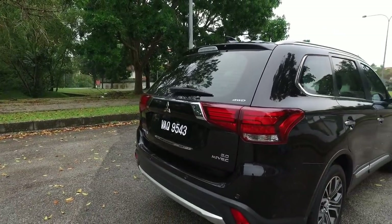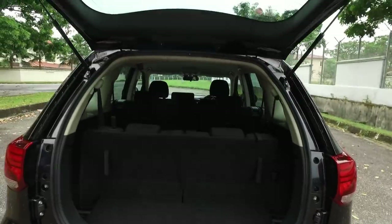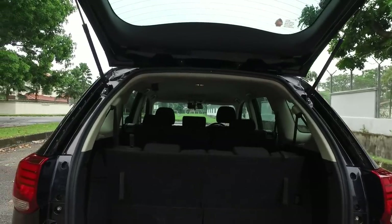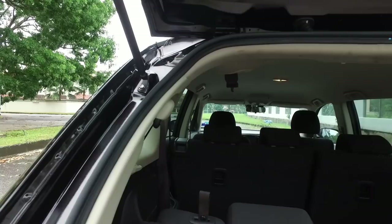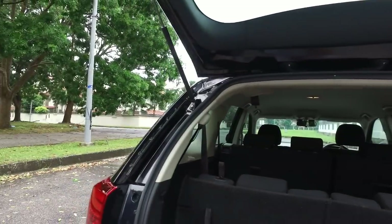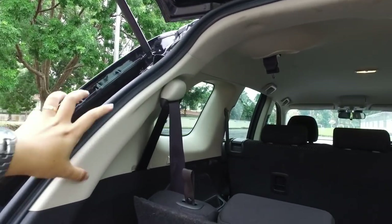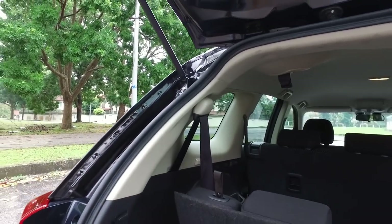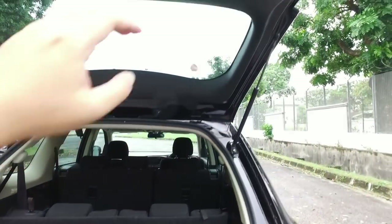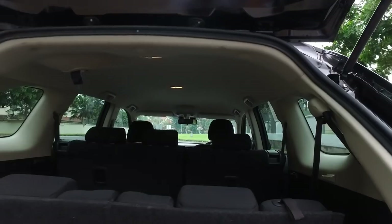From a functional perspective, they work fine enough. Another omission from the 2.0 model is the power tailgate. Interestingly, the Outlander's power tailgate is only a power closing feature — whether you are using the 2.0 or the 2.4, the tailgate is pushed up by pneumatic struts. Mitsubishi is able to offer power operation using a relatively compact motor mounted by the side. Here with the 2.0, it's manual opening and manual closing, and the tailgate does not feel ridiculously heavy to operate.